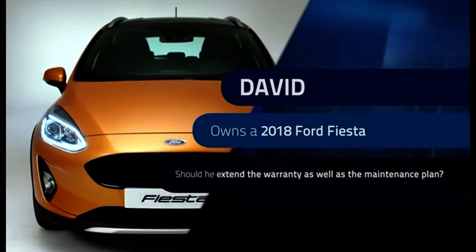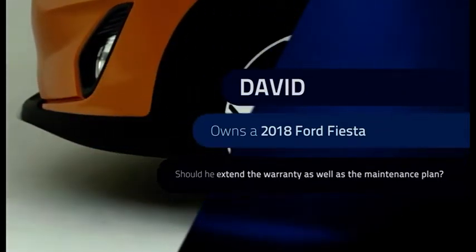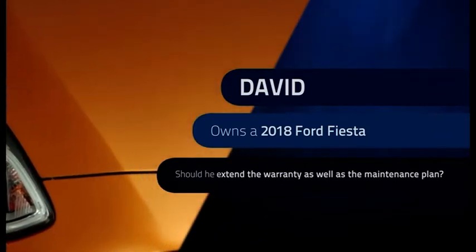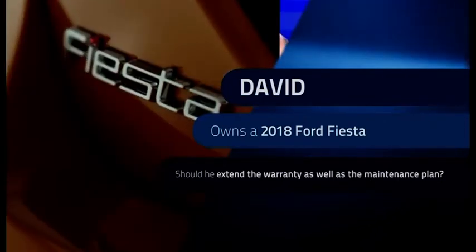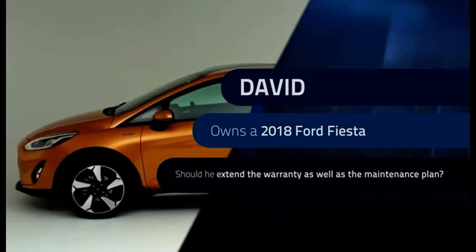Our last question this week comes from David, who owns a 2018 Ford Fiesta. He would like to know if it's worth upgrading the standard service plan to a maintenance plan. Secondly, when he bought the vehicle he didn't think of the warranty — should he also extend the warranty, or would the extended plan suffice?